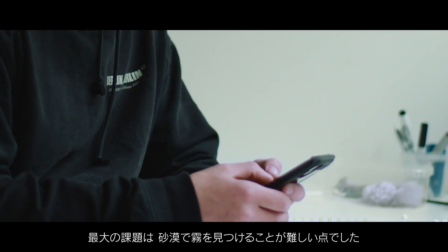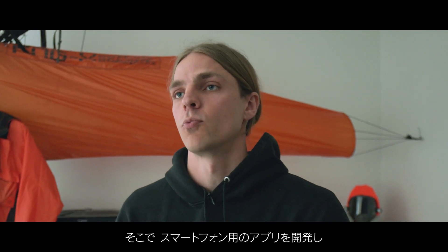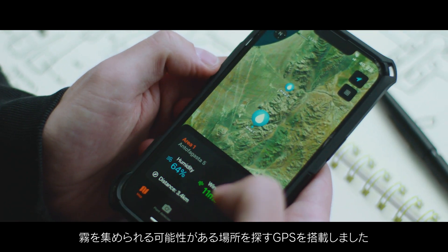The challenge was that it was pretty hard to find fog in the desert. That was the reason why I also developed an application for the phone with GPS, to help find the way to areas that have potential for fog capture.